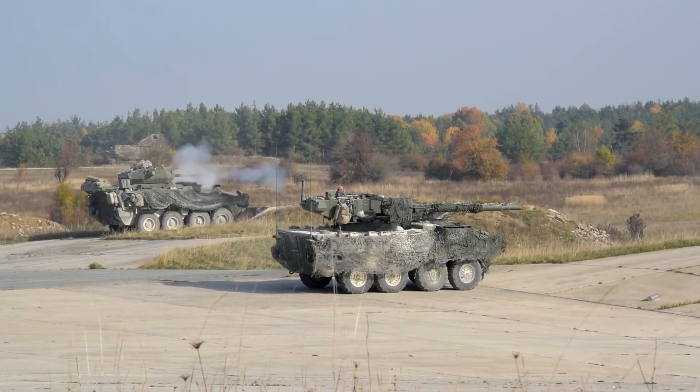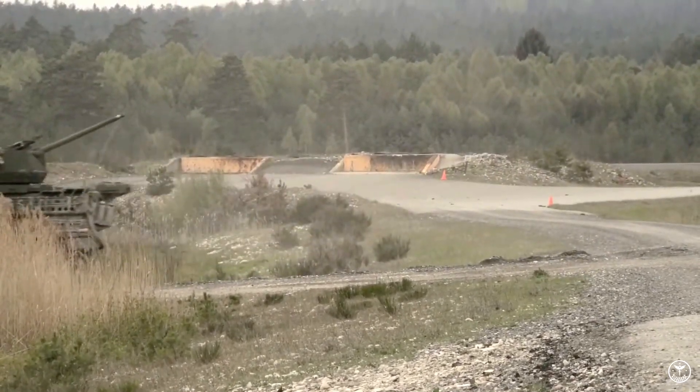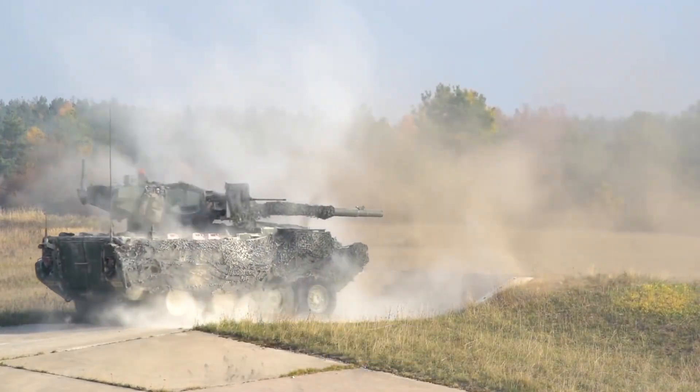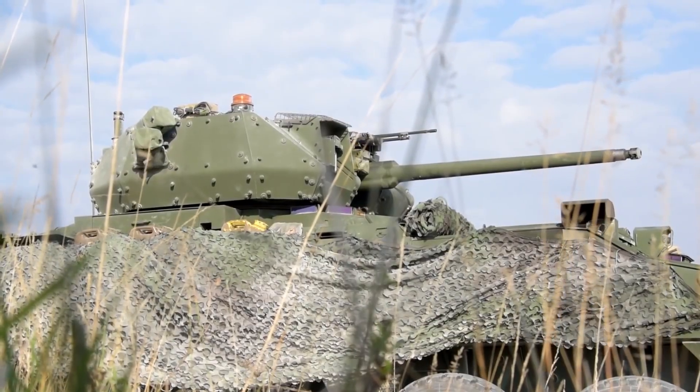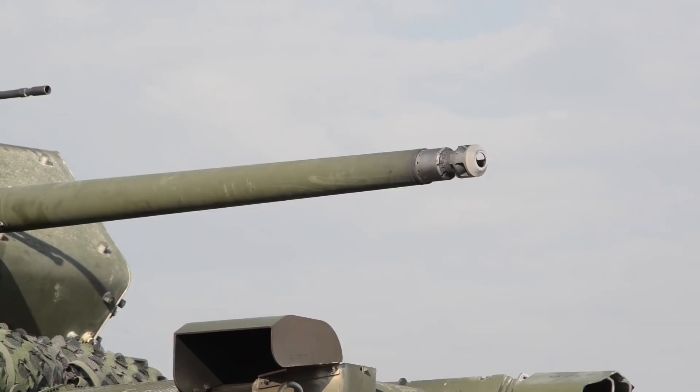The Stryker is equipped with high-hardness steel armor that provides protection against 7.62 mm ball ammunition, as well as bolt-on ceramic armor that protects against small arms up to 14.5 millimeter and shrapnel blasts.